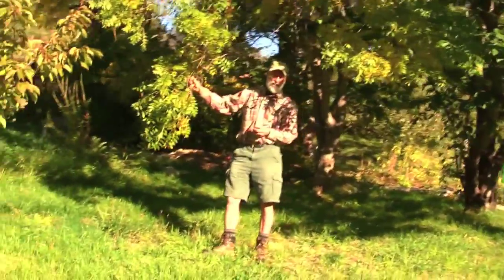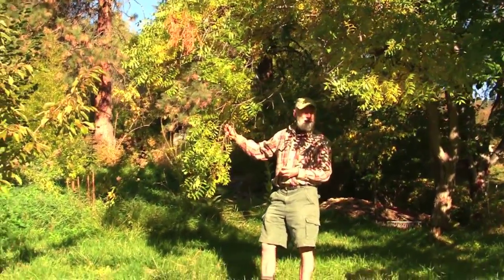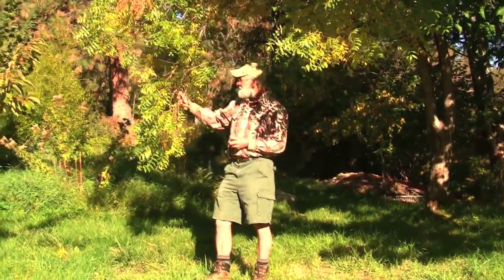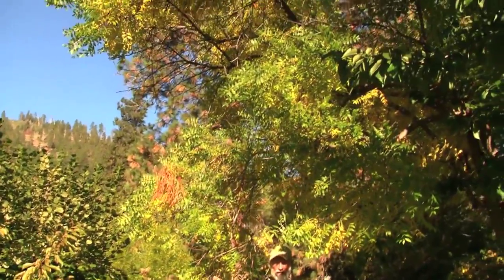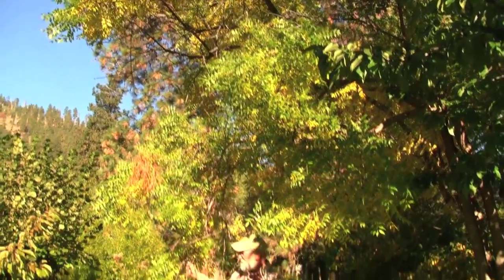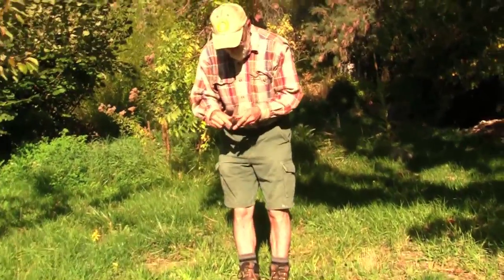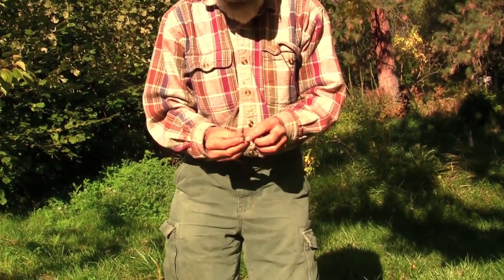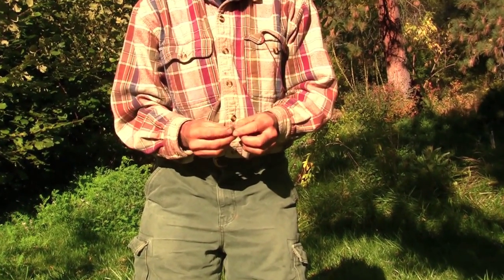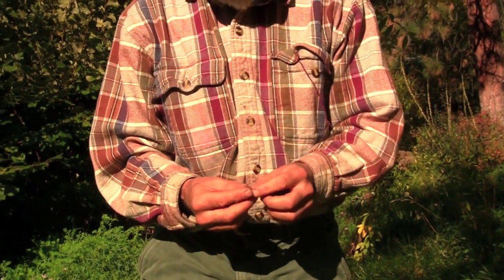This is called Xanthoceras sorbifolium, or yellowhorn tree — another really rare tree you hardly ever see. It's in the Sapindaceae family, which has a lot of subtropical fruits, so it's the furthest north representative of its whole family. It produces these big three-part seed capsules. Inside are all these seeds which, if you crack them open, have like a miniature macadamia nut. So this is a nut tree for the temperate zone, probably a zone five or zone six tree — you can grow these tiny, delicious little nuts.